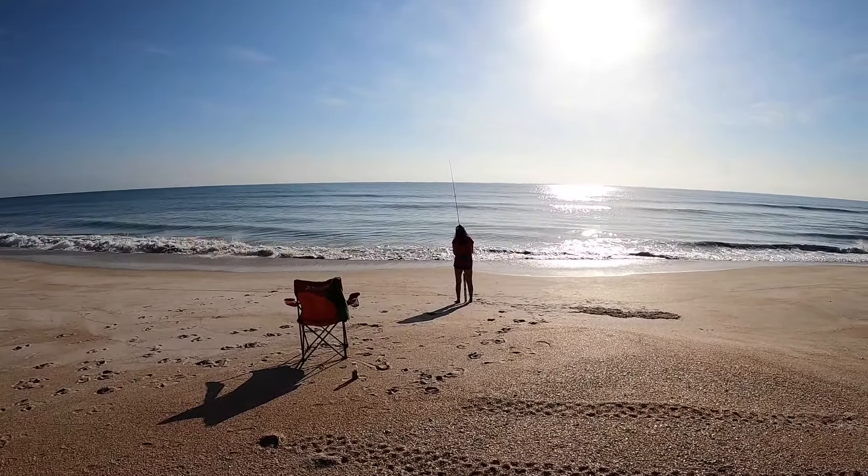She only threw it about 10 feet out — by the time I got the GoPro, she's got it in. That's fish number two today, both whiting. Okay, number three. This seems like a little bit better — I think it's a whiting.